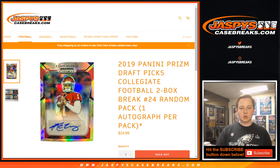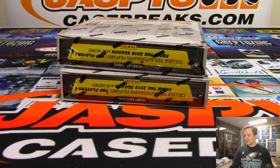How's it going everybody? This is 2019 Prism Draft Picks collegiate football — this is a two-box break number 24. Thanks everybody for getting in. Our last two boxes are here so we don't have to randomize anything — we're just going to open them, number them, and rip them.